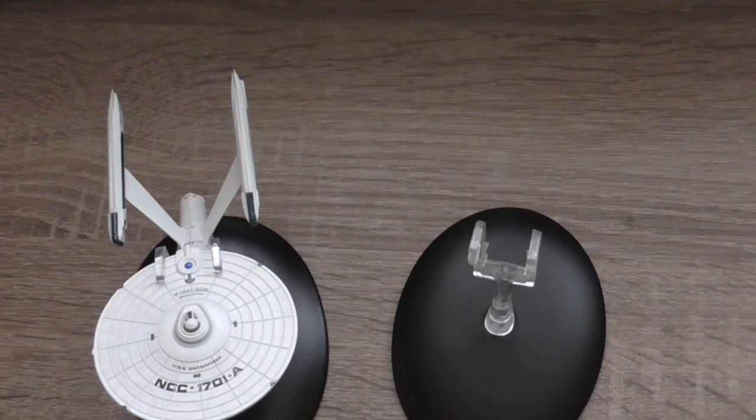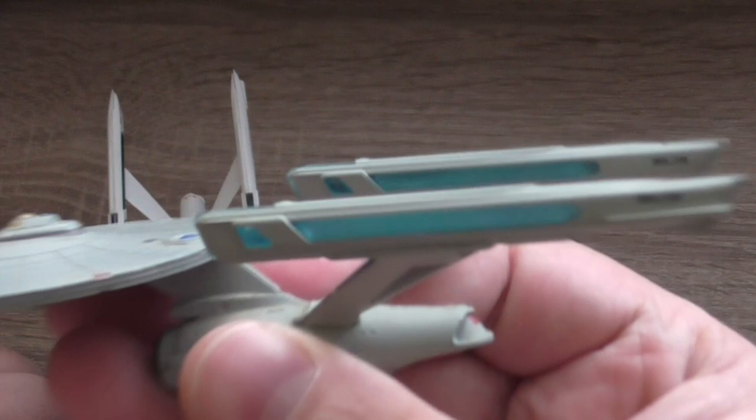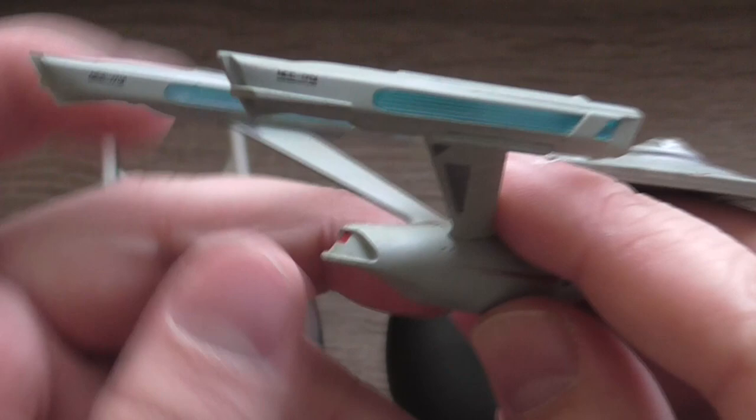This is the refit USS Enterprise. This was released by Eaglemoss as issue number 2, one of the very early issues. USS Enterprise, United Federation of Planets — again, it's extremely hard to read on this one.